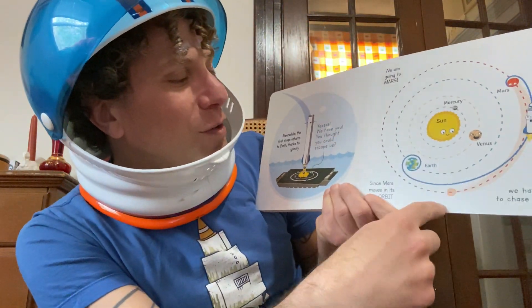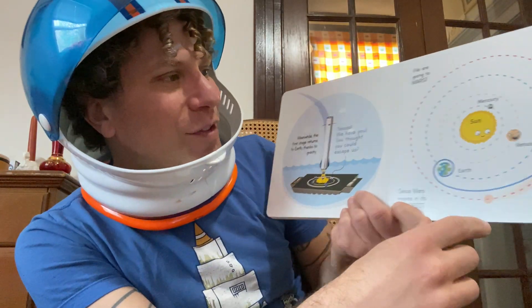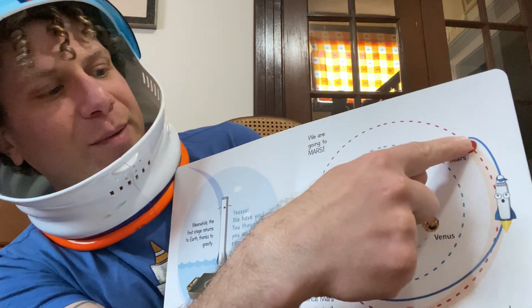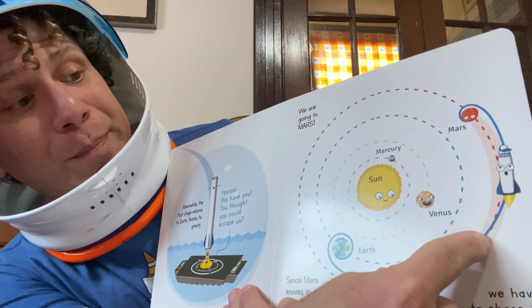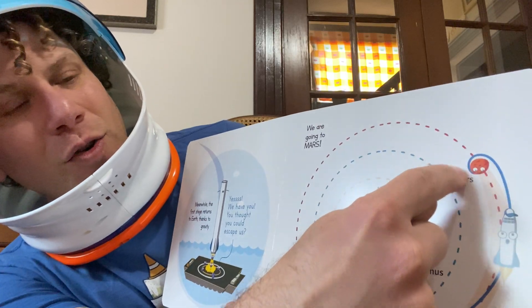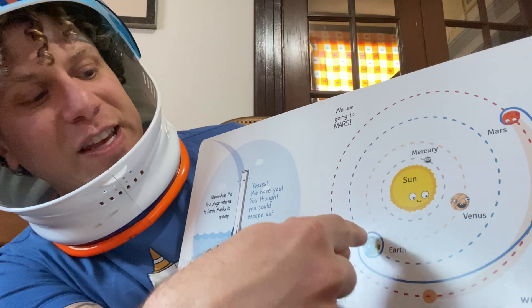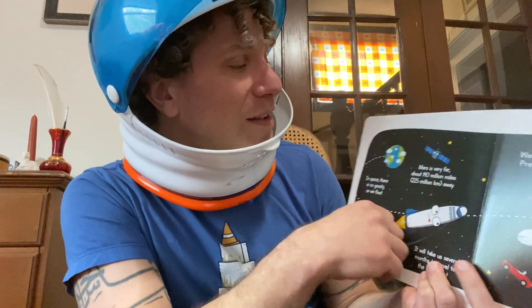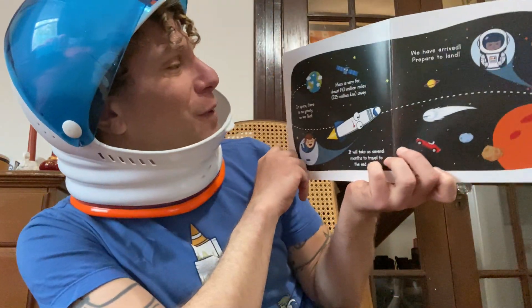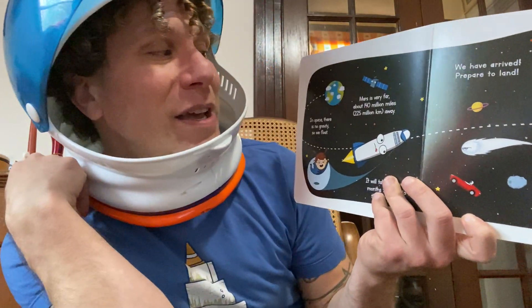Now we're going to go to Mars. Since Mars moves in its own orbit, we have to chase it. We can't just go in a straight line — the sun and everything else is in the way. We have to launch out of Earth's gravity and quickly pick up speed to try to catch Mars in its own orbit. We have to wait for Mars to be in its spot. It takes scientists lots of calculations — that's why it's really important to study math and science. In space there is no gravity, so we float. Mars is very, very far — about 140 million miles away. It will take us several months to reach the red planet. We're going to have to prepare to arrive and then prepare to land.